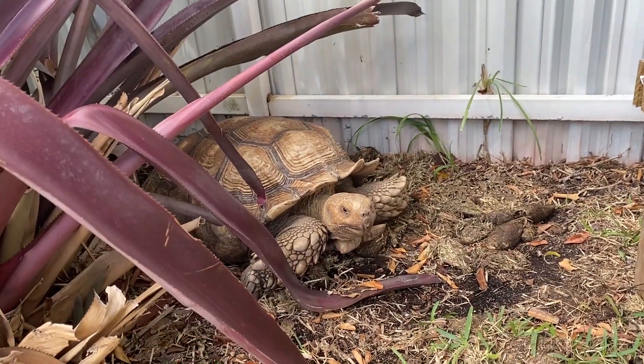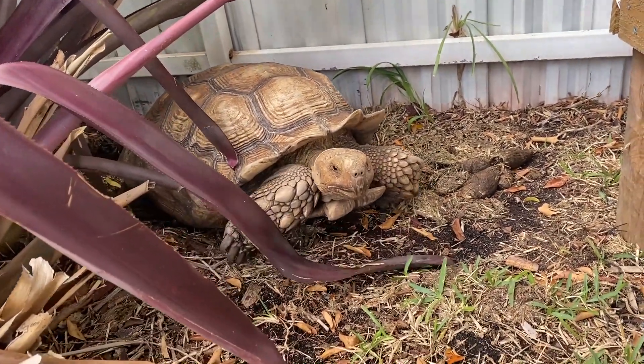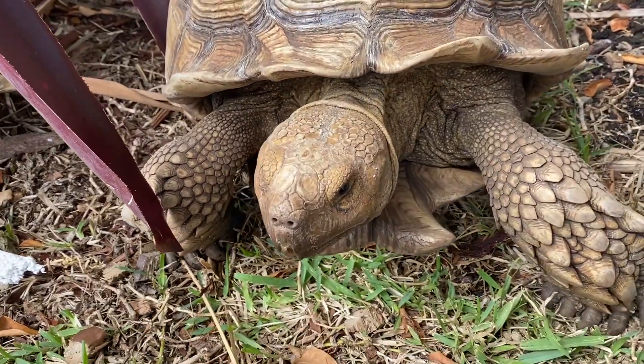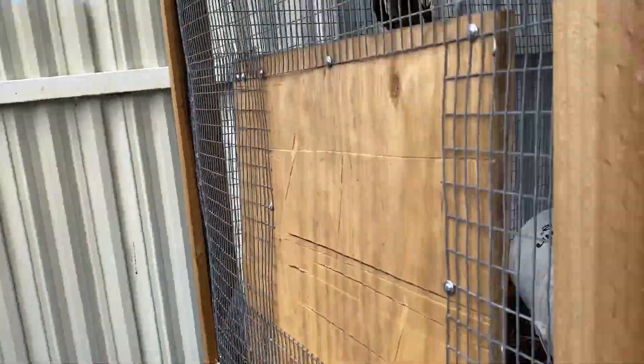The next guy is Tank the sulcata tortoise. This guy is 17 years old — I've had him my whole life. I got him from a breeder when I was three years old. He's the father to all the baby sulcata tortoises and he's produced about 200 babies already.